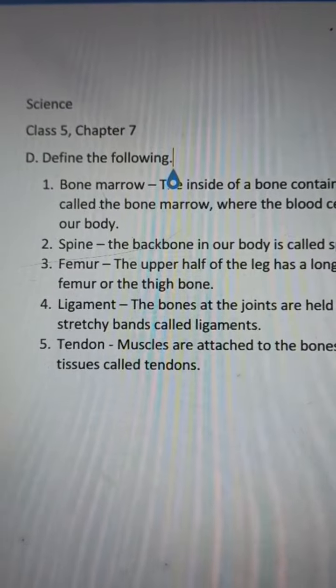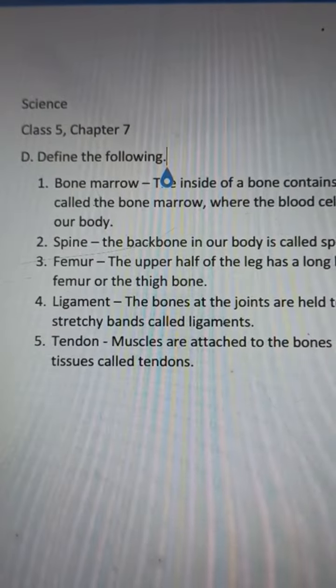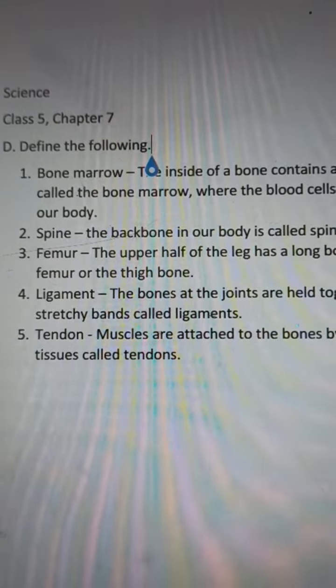Hello, my dear students. Good morning to all. Today's date is 12 November 2021. Subject: Science, Class 5, Chapter 7. I have given the definitions for the following words. Define the following. Number one: bone marrow.